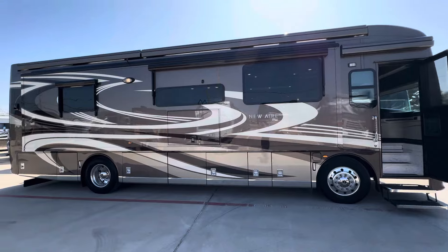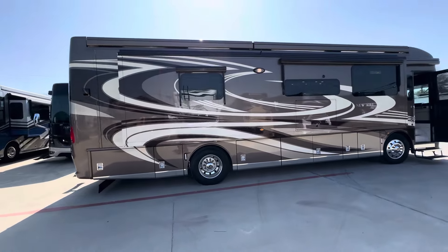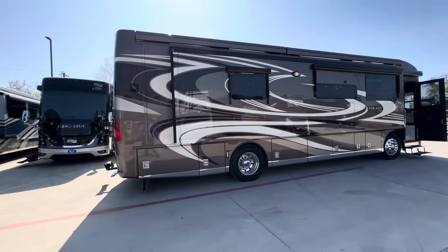This is a very popular model this year. The Dutch Star and the King Air, the London Air and the New Air are at the top of the board for sales.